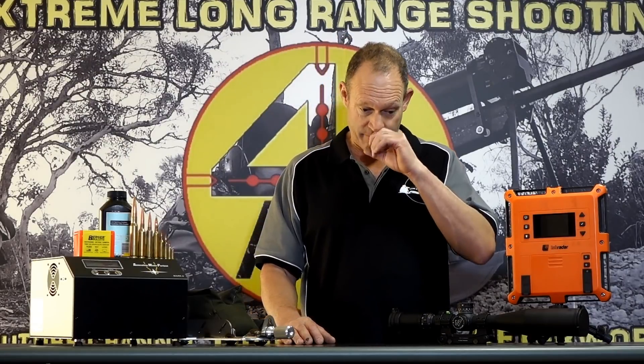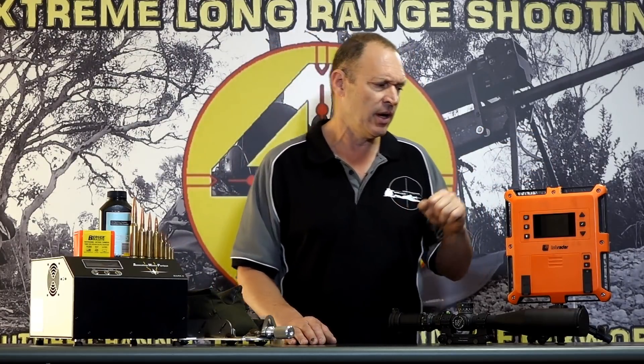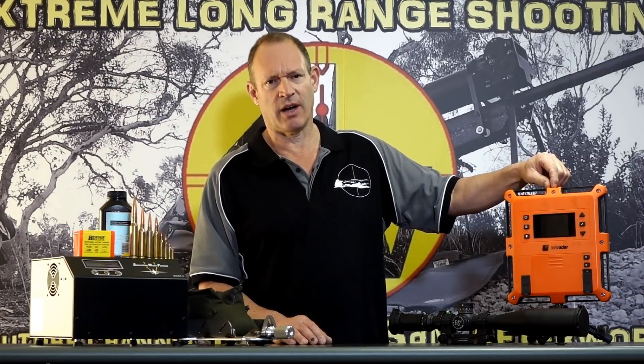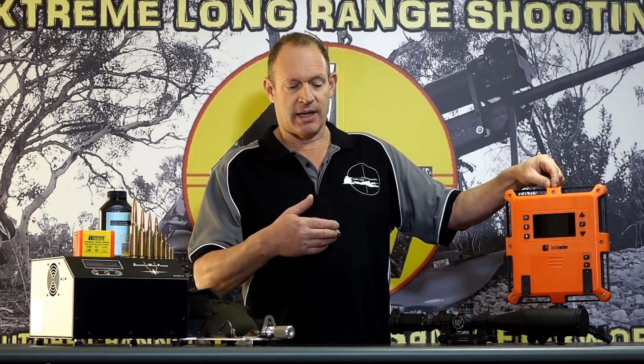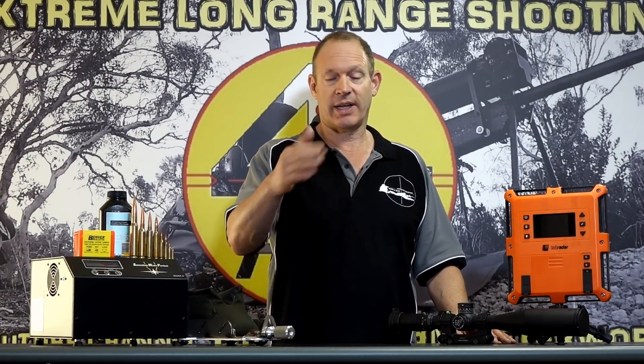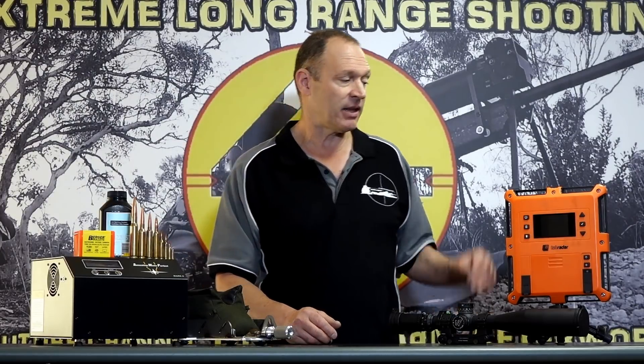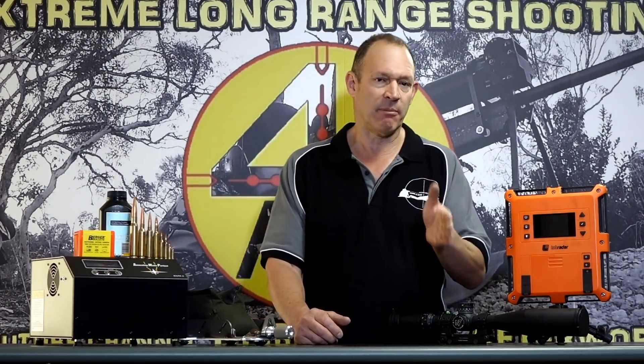The next bit would be load development, and I see this as a double-edged thing. The likes of your extreme spreads — the lab radar is a good system, it's a bit of a pain in the wind, and I'm still waiting for the remote trigger which I think will improve it. But I have had a good run using it to see what's actually happening with extreme spreads, standard deviations, and speed. I think they're a very, very good tool, but I also think some people focus on that too much.